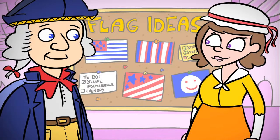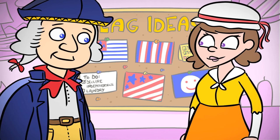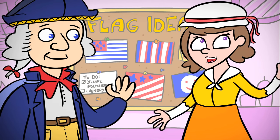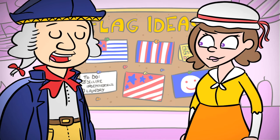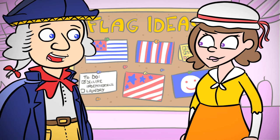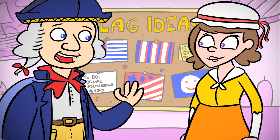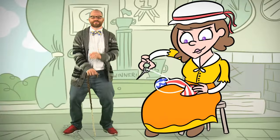So George Washington came to her and said, 'Excuse me, Miss Ross. I know you're very busy.' 'Oh, well, you know how it is — sewing this, sewing that. It's my lifestyle, you know.' 'I was wondering if you might be interested in sewing us a national flag that we could fly over the colonies — show our freedom.' 'Well, I think that's a splendid idea. Let me get working on it.'